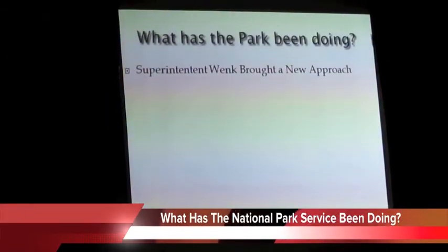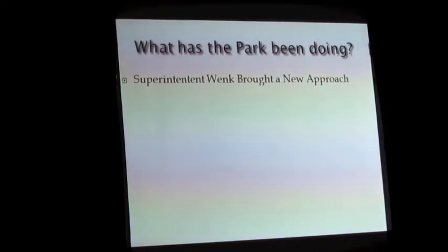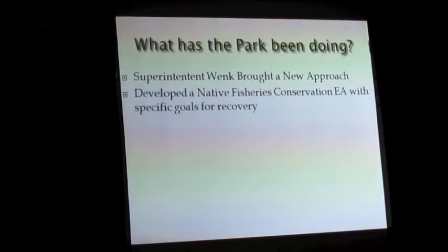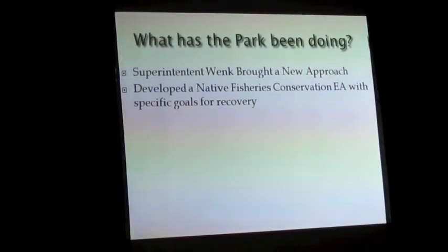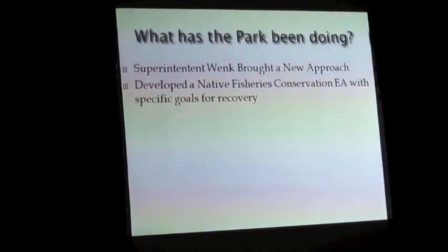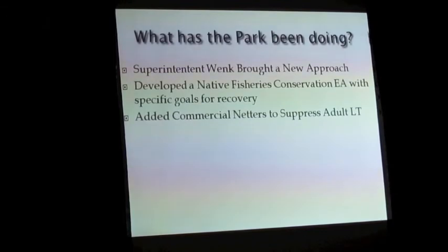About a year and a half ago, Superintendent Daniel Wank was hired into Yellowstone National Park. If you have an opportunity to meet him, thank him — he brought this problem right to the top of the park's natural resource issues. A little over a year ago, they developed a Native Fisheries Conservation EA with specific goals. Previously they were netting without a defined goal or definition of success. They added commercial netters and are scaling up — the Hickey Brothers will have their two boats up there all summer. It's not cheap.